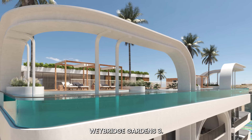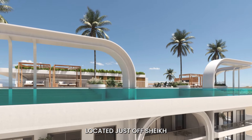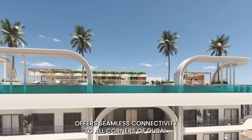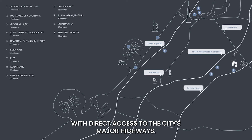Weybridge Gardens 3 — your gateway to modern living and ultimate convenience. Located just off Sheikh Mohammed bin Zayed Road, this Alpine-inspired building offers seamless connectivity to all corners of Dubai, only 22 minutes from the vibrant heart of downtown Dubai, with direct access to the city's major highways.